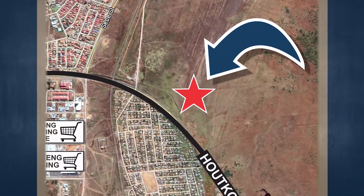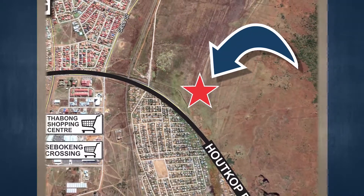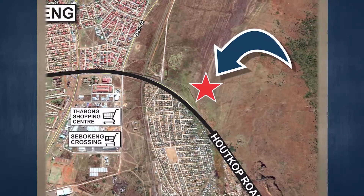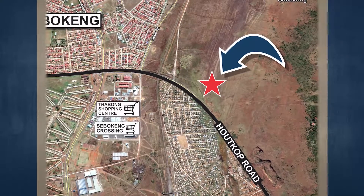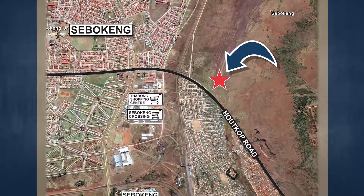The last few years have seen a shift in the market, with property funds starting to invest in regional and neighborhood shopping centers, attracting the majority of national tenants to these previously disadvantaged areas. Shopping centers in the area include Sebokeng Shopping Centre and iTheku Orange Farm Mall.